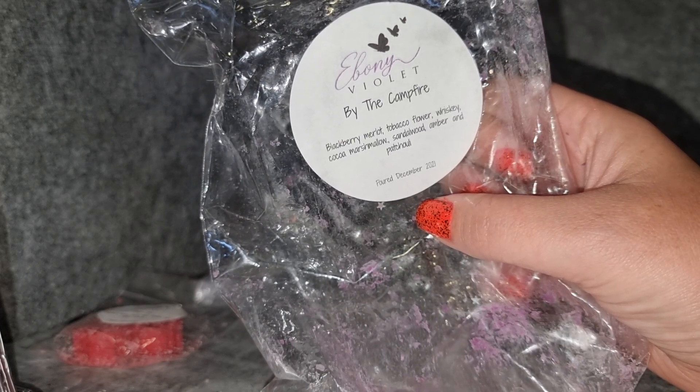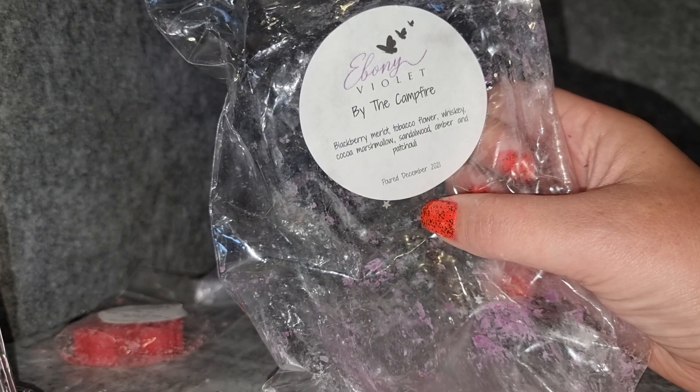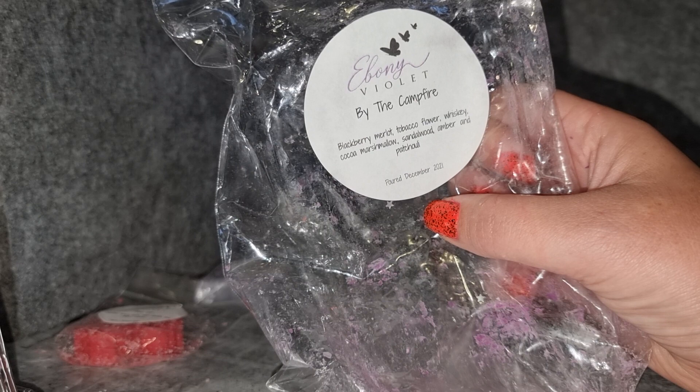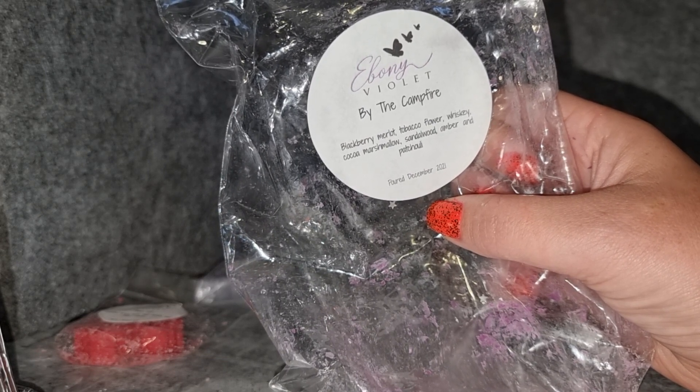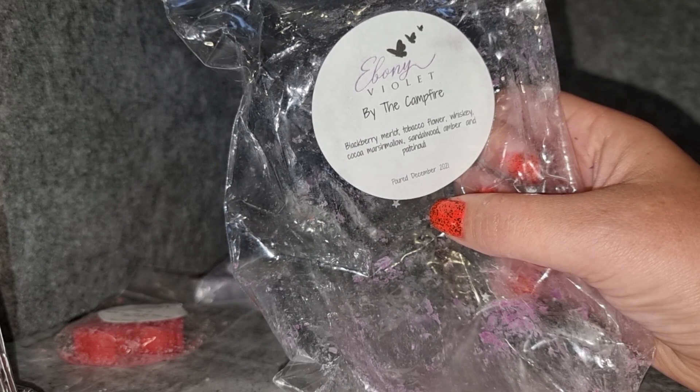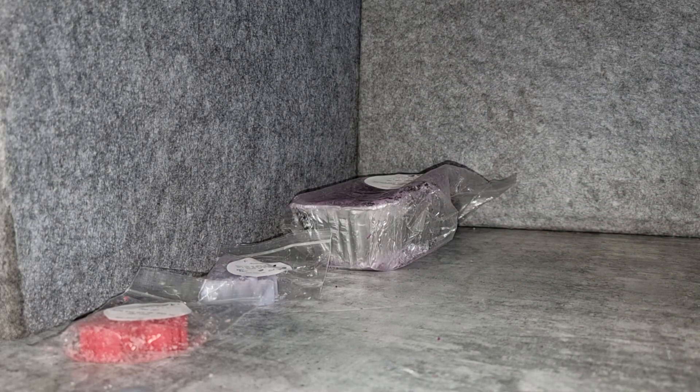Seriously, this is one of the most amazing scents I've ever smelled — very complex. You do get everything that's listed, but if you're worried about patchouli or sandalwood, it's not a hippie earthy woody scent. The blackberry merlot is kind of the most prominent thing, but then you also get slight notes of cocoa, marshmallow, a little tobacco flower, and a touch of whiskey. It's just absolutely stunning and beautiful.